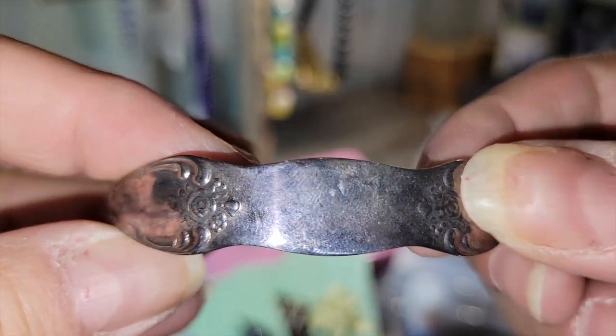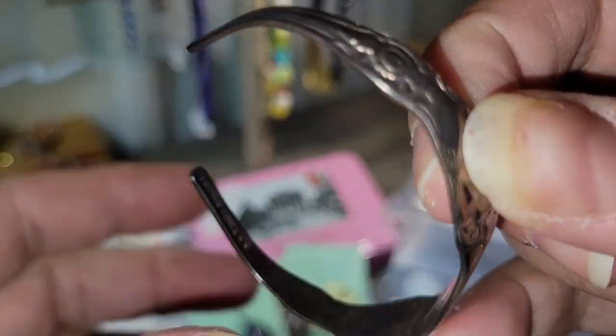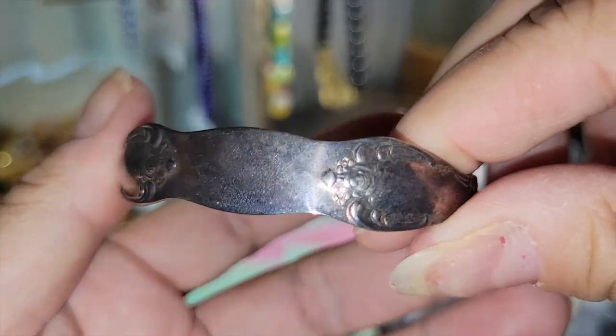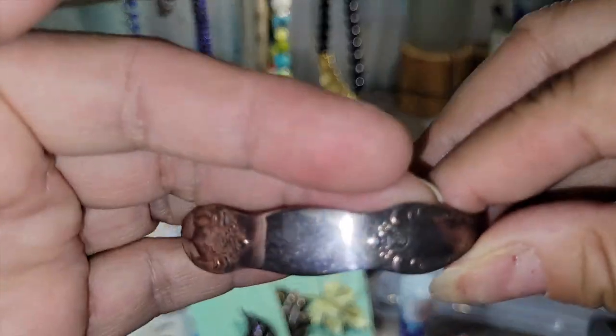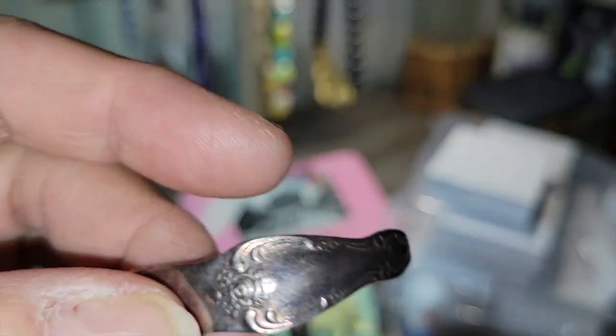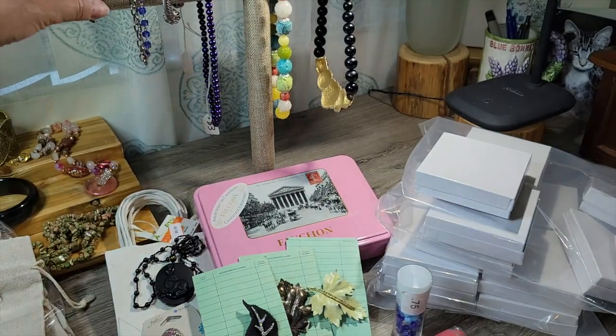And I think I bought one of these bracelets last week. This is Oneida silver-plated — not sterling, silver-plated — spoon bracelet. I paid a dollar for that, and I'll see them online for about $12 to $15.